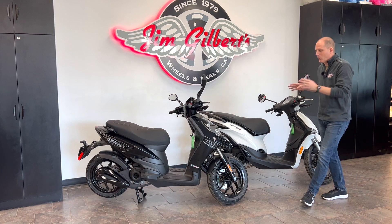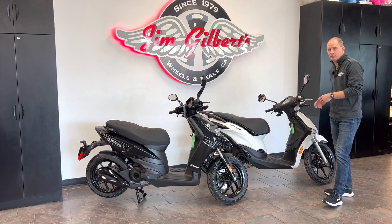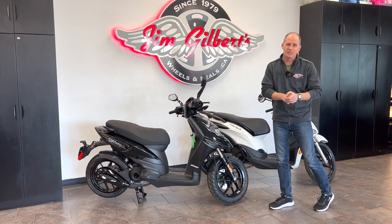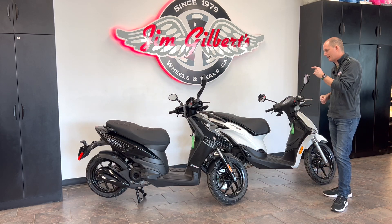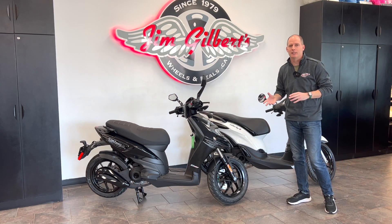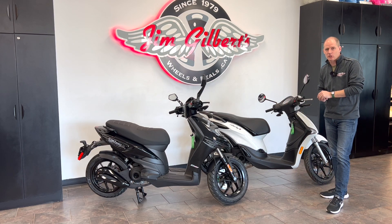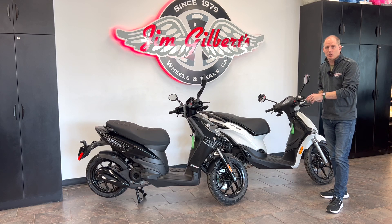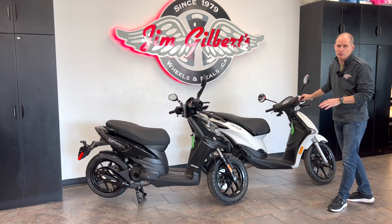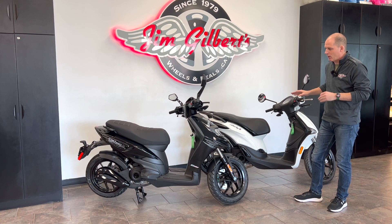Why 50cc scooters? Here in New Brunswick, you don't need a full motorcycle license to drive these — if you have a car license, you can do that. And if you're 14 years old, you don't have to wait until you're 16 because you can write a test and be out on these as well. So 50cc scooters really offer you a lot of freedom, flexibility, and simplicity. If you want to add an extra vehicle to your life, these are great for that, and they're extremely efficient. We also sell Vespa scooters here, so there are a lot of options, but these are basically our entry-level, lowest-cost scooters, and there are some key differences.